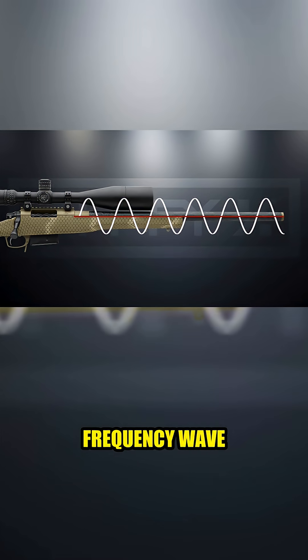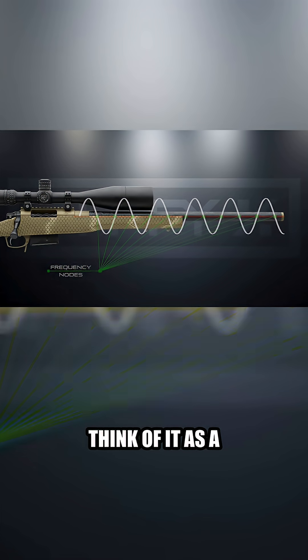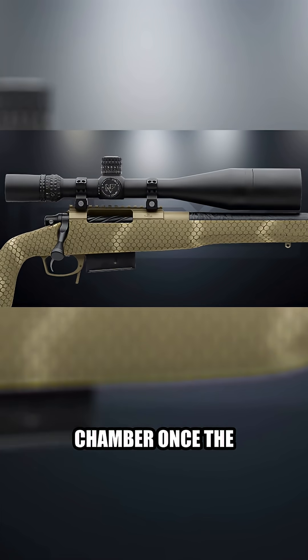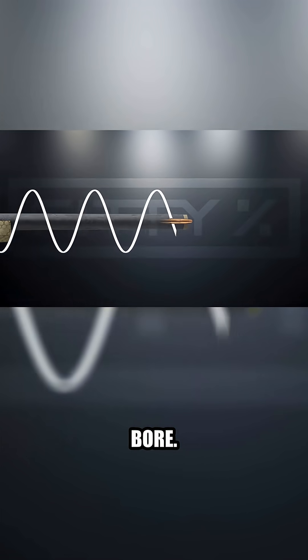The barrel's frequency node is where the frequency wave intersects the bore of the barrel when at rest. Think of it as a wave that starts at the chamber once the firing pin hits the primer and flows along the length of the barrel until the round exits the bore.